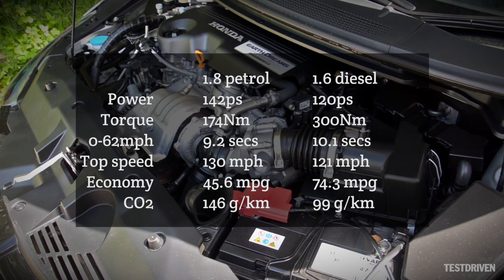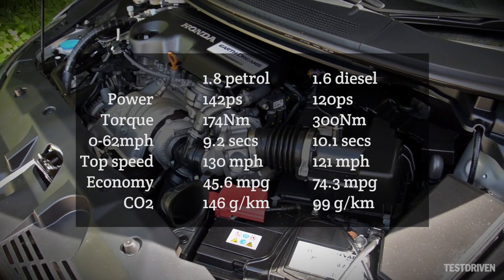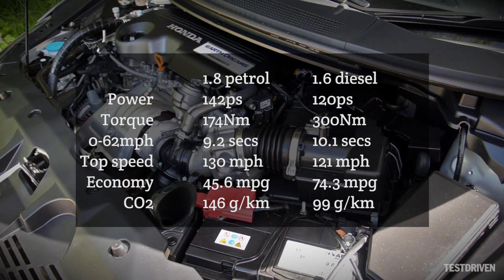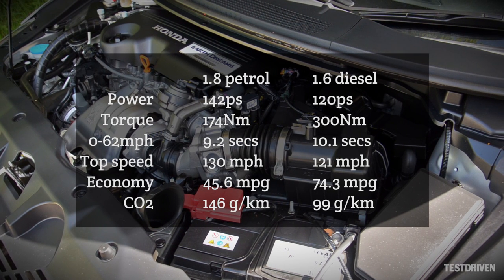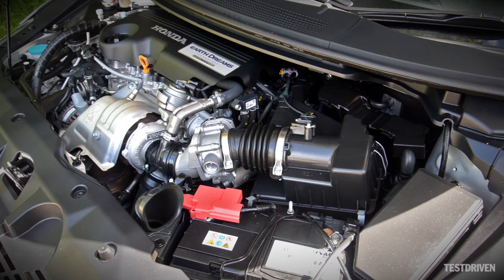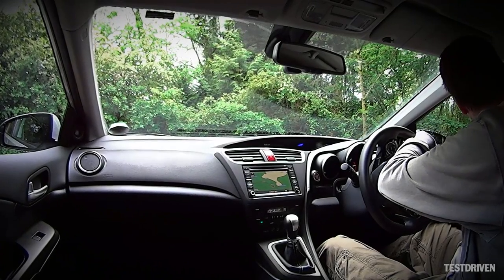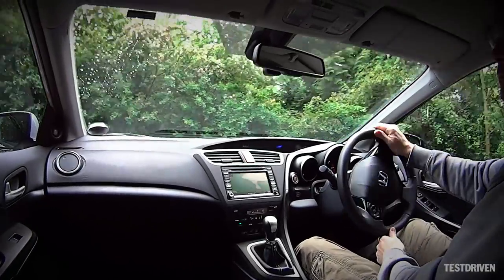Under the bonnet, there's a choice of two engines: a 1.8-litre petrol with 142ps, or the 1.6-litre diesel with 120ps and a more useful 300Nm of torque. The diesel's the one to go for, and in the Tourer the 1.6 records 74.3mpg on the official government tests, while during our time with it we maintained a fairly consistent 59.6mpg average. The diesel is a little louder than we'd like, particularly at idle and low speeds, but on the move it settles down well.